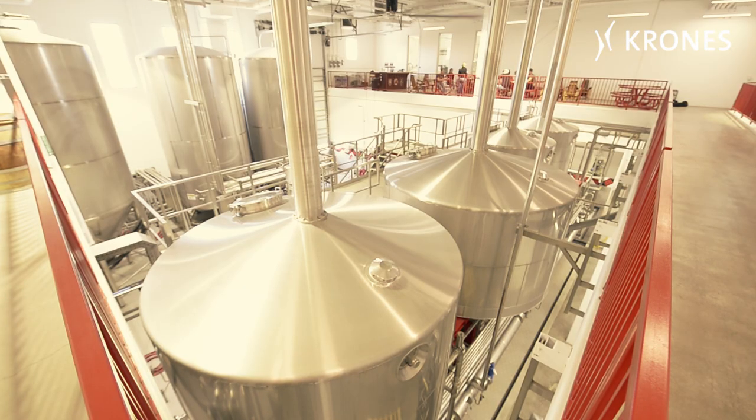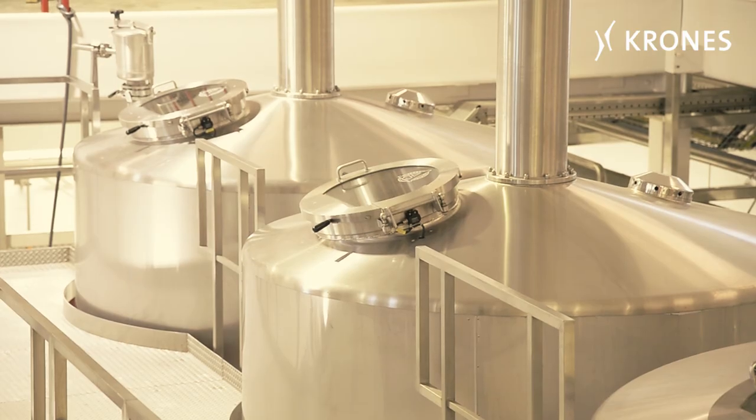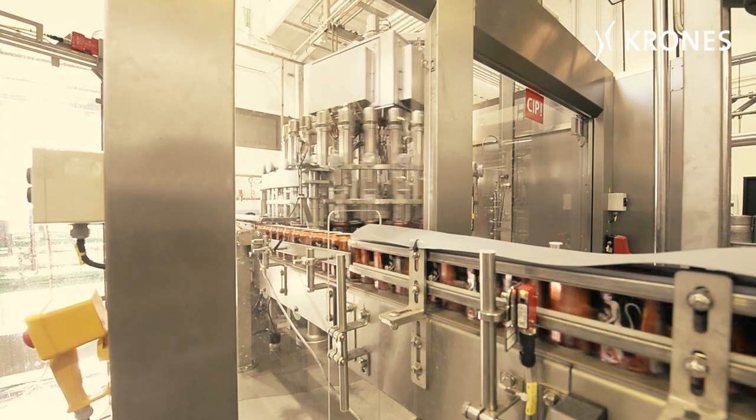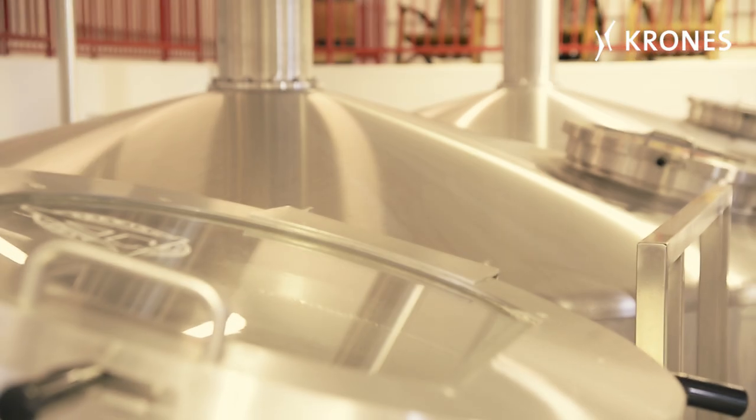Just recently, we've installed a brand-new Krones CombiCube here. We commissioned it in December of 2014, and it became fully operational this year in 2015. During the installation of that, we also decided to bring a Krones VOC can filler on board, and we just got that operational, and I've been very happy with that.